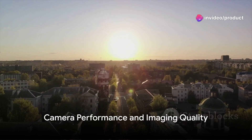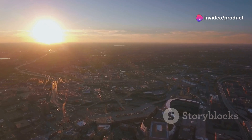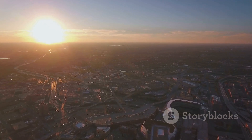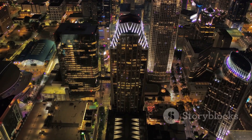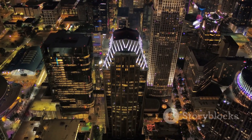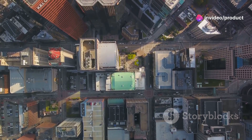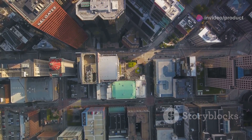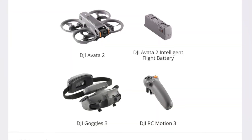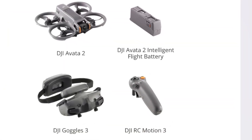Glide into the realm of the Avada 2's camera performance. The drone sports a 4K camera that doesn't just capture images — it immortalizes moments with stunning clarity and vibrant colors. Whether zooming over rugged landscapes or swooping through urban canyons, the footage remains crisp and immersive. This high-resolution camera makes the Avada 2 an ideal pick for content creators who demand top-tier quality for their point-of-view videos.